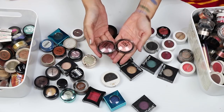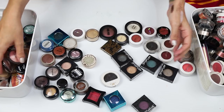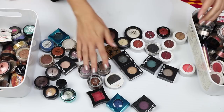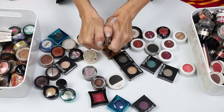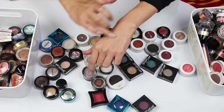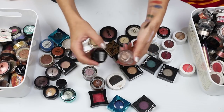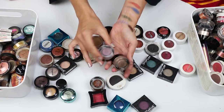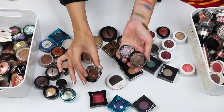These two from Essence can go. And these Max Factor Excess Shimmer Pots — they're a cream mousse eyeshadow product. I'm going to keep the taupey shade and the purple and declutter the brown.